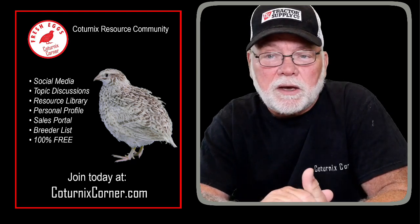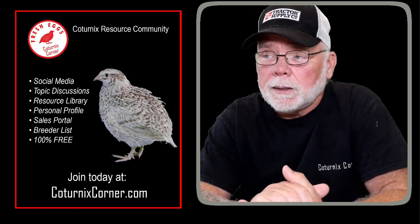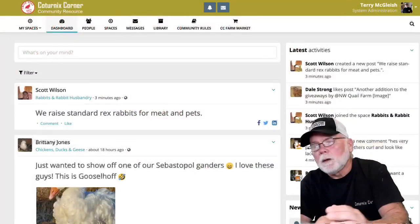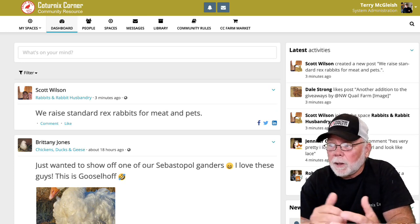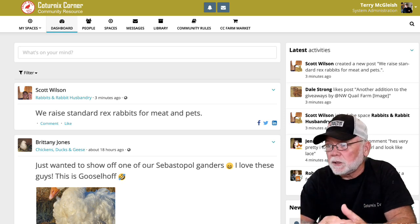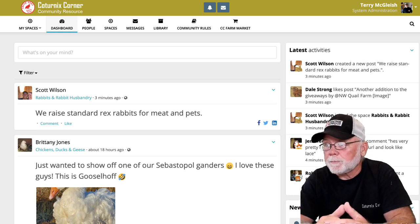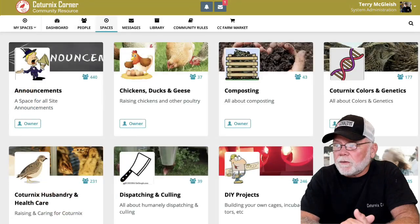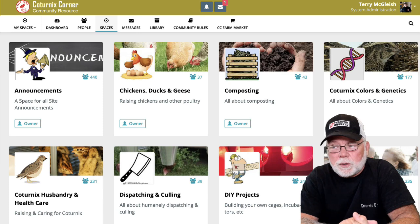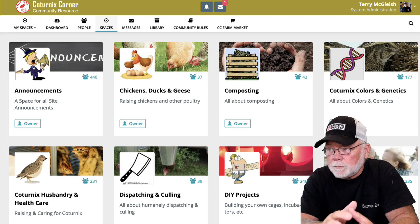For the past three or four weeks I have been working on a new project. It's a new website for CoternixCorner.com. It is basically a social media driven website — very similar to Facebook in a way but a little bit different. Like Facebook, you get your own profile where you can post stuff on your feed and add and interact with friends. But at the core of it is groups, and over on the Coternix Corner channel we call them spaces. There are 16 different topic-related spaces that you can join and talk with others about the different topics.